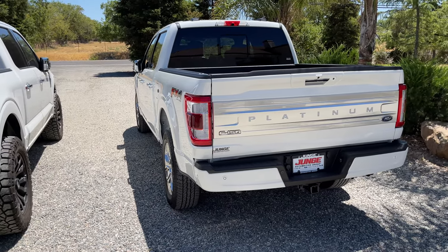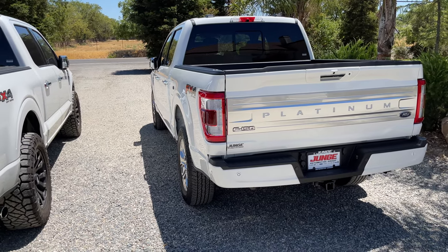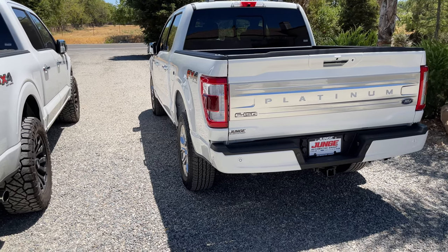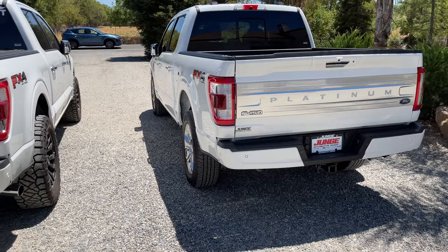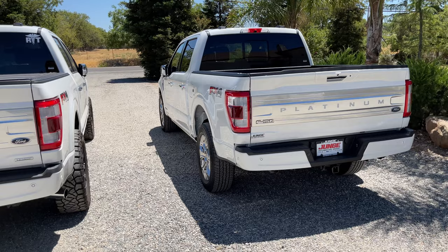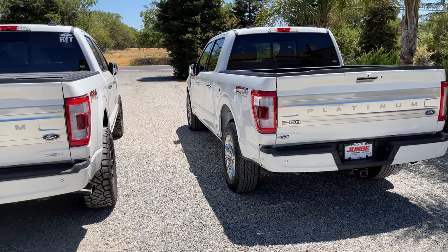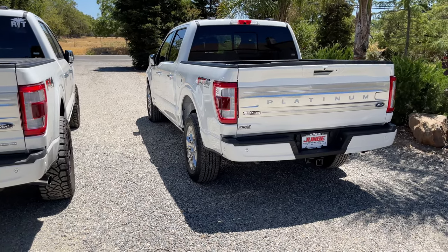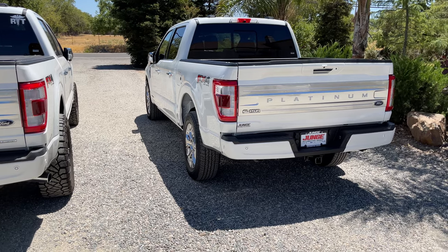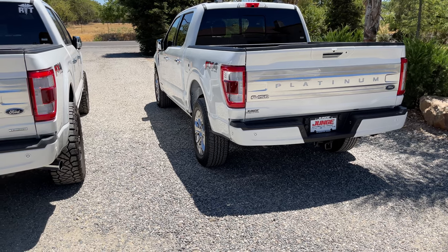I found it in Cedar Rapids, Iowa. I'm not a fan of darker colors like black, Antimatter Blue, or Smoked Quartz — living in California it tends to be windy and dusty, and washing a dark truck all the time gets to be a hassle. So I was looking for Carbonized Gray or White. Finding a 3.0 diesel fully loaded with the Max Tow package in a lighter color was probably the most difficult aspect.